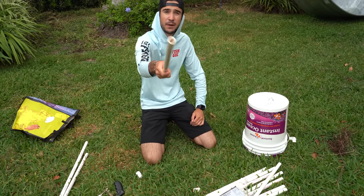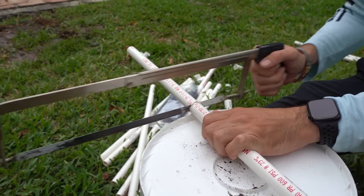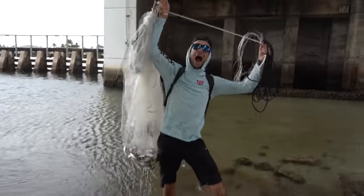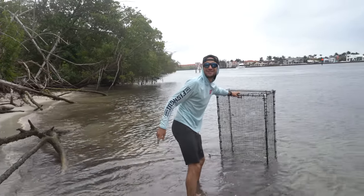All right ladies and gentlemen, let's build a fish trap. Here we go, sawing away, gonna cut this one in half, we're gonna do it again one more time. We're gonna stuff the trap full of shrimp. Whatever we have inside here is officially trapped.